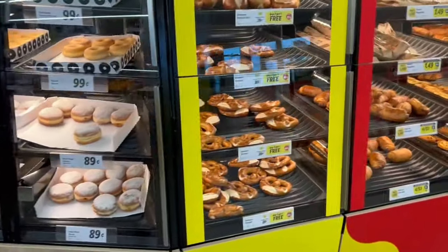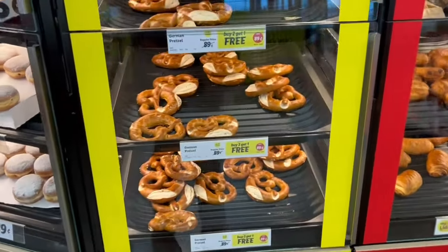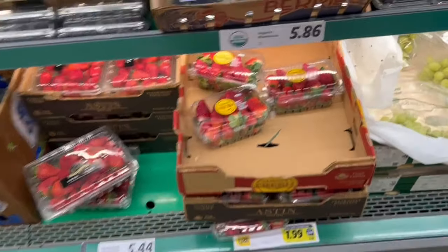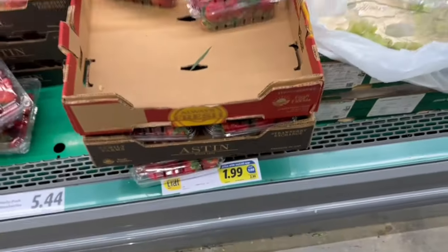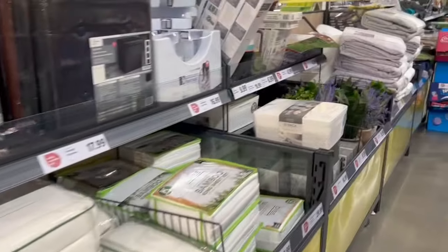As you first walk in you see the baked goods - the pretzels, the donuts. A couple of those donuts made their way home with me. And we look at the fresh fruit here - strawberries - all their stuff looks very good and fresh. This was $1.99 for the big container. But here's really what we came here to see.